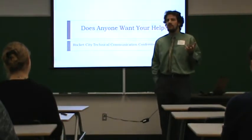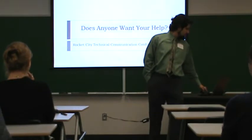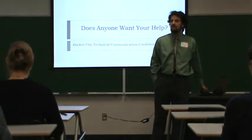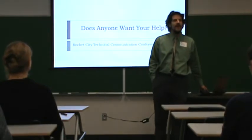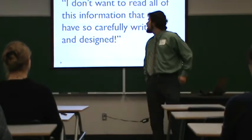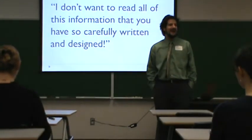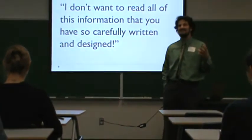I'm starting with an experiment done in the early 2000s by a man named Grayling, who published in Technical Communication, the STC journal. He summarized user attitudes as: 'I don't want to read all of this information that you have so carefully written and designed.' This is how they summarized their findings.